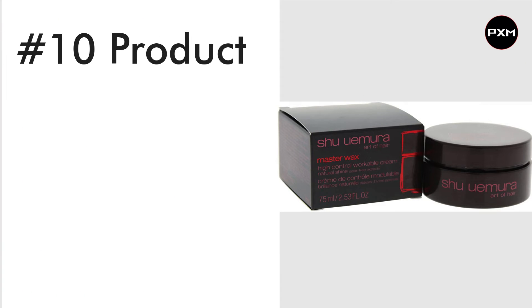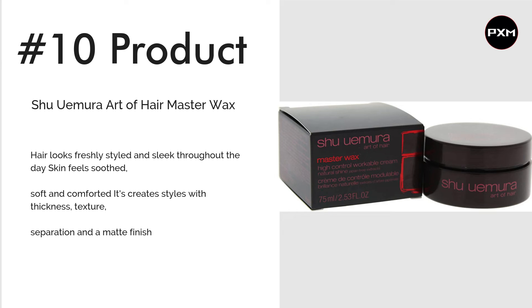Number 10: Shu Uemura Art of Hair Master Wax. The great thing about the Shu Uemura Art of Hair Master Wax is that it is the ultimate styling product for versatility. It controls, smoothens and nourishes tough, frizzy and unruly hair, leaving a lasting hold with a lightweight finish. Japanese tree extract and antioxidant properties make for a non-sticky formula that is shiny and glossy once applied. Apply to damp hair for a more natural-looking, relaxed aesthetic. Check the link in the description for more details.